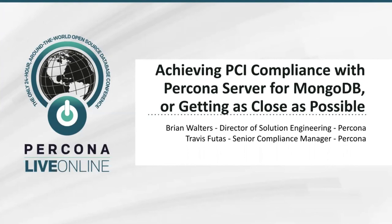Thank you. I'm Brian Walters, happy to be here with you. I'm Percona's Director of Solution Engineering and I'm presenting today with my co-presenter Travis Futas. I'm Travis Futas. I am the Senior Compliance Manager and the in-house attorney for Percona.